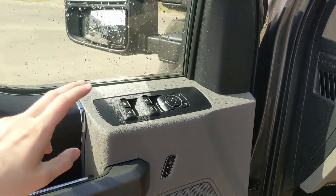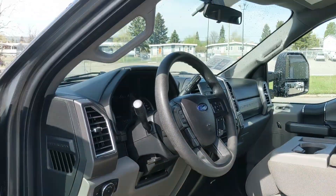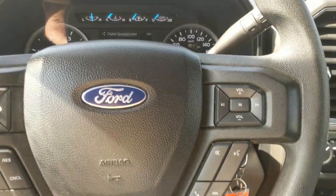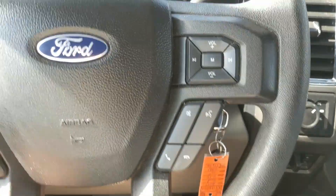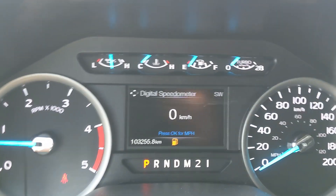Looking into the front, this truck does have power windows, power mirrors, and power locks. Now sitting in the truck with it running, you can see it's sitting at 103,255 kilometers. Moving down to the steering wheel, on the right hand side you have your hands-free phone and radio controls, and on the left you have your cruise controls, as well as your controls for your center info screen.